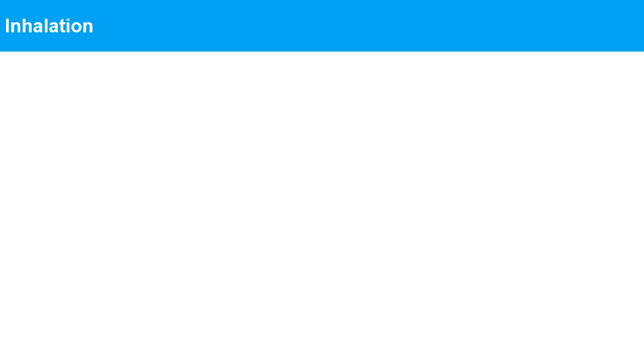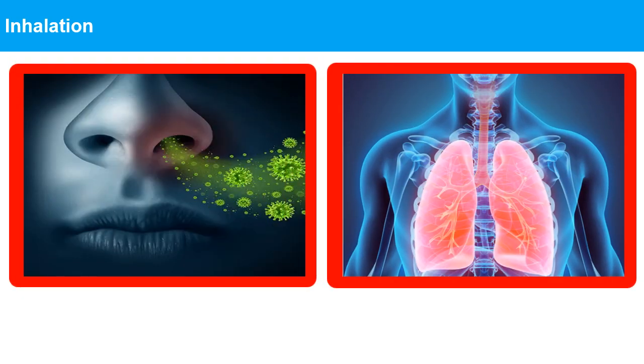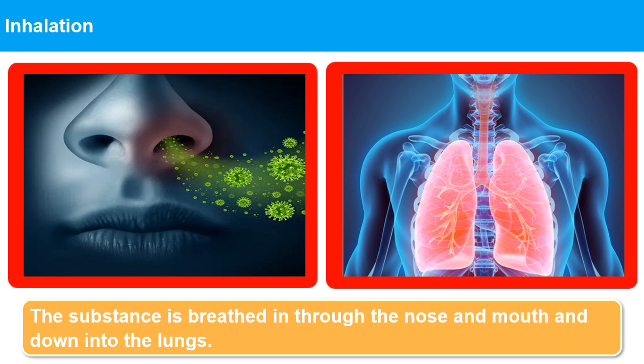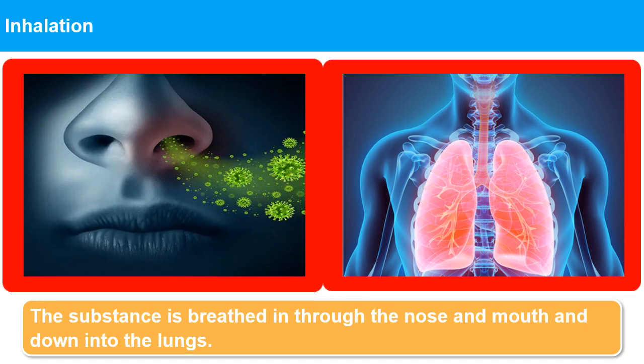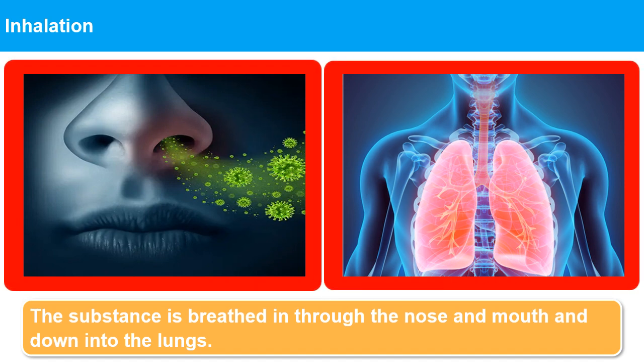Inhalation: The substance is breathed in through the nose and mouth and down into the lungs. This is a significant route of entry for many hazardous substances in gas, vapor, mist, fume, or dust form. People have to breathe, so if the hazardous substance is present in the air around them, then it will be inhaled.